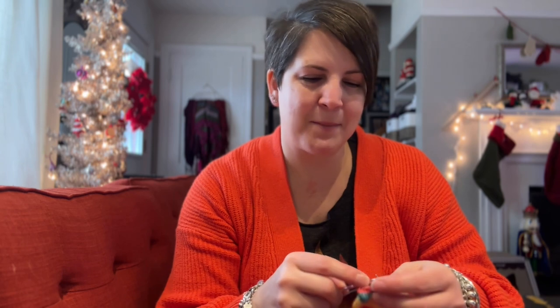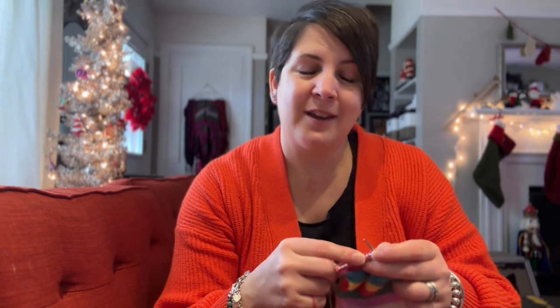Happy Friday! December 16th of Vlogmas. I can't believe it's December 16th already — amazing. Where has the month gone? I'm just sitting down. Everybody is gone for the day to school and work, and I am going to enjoy a bit of a day off.